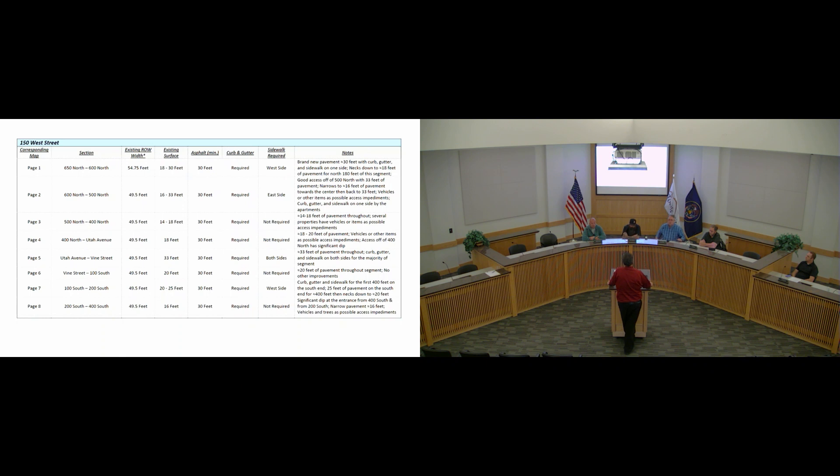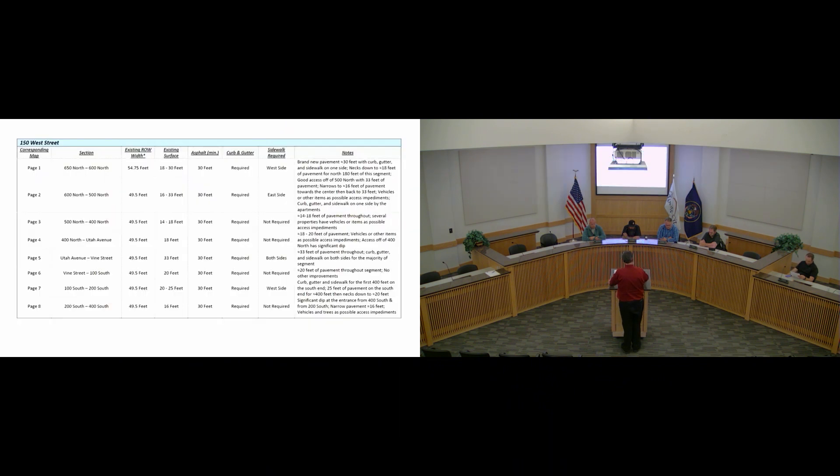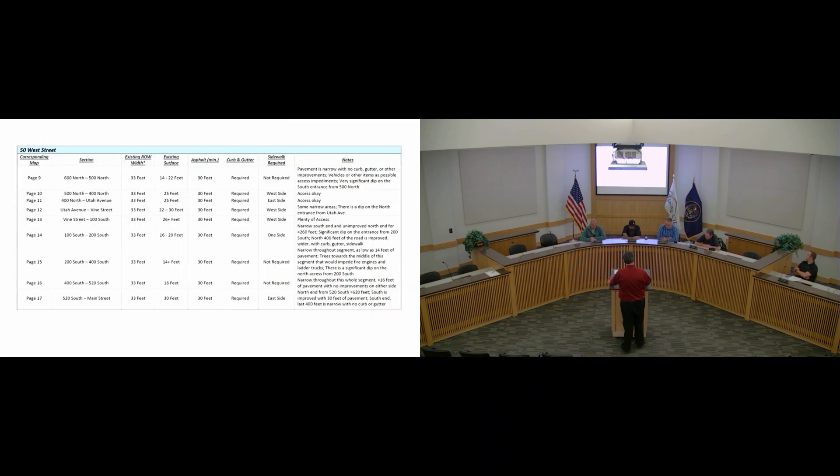So when somebody comes in and wants to build a house in one of those areas, once we have this table codified, we can tell them this is what you need to do when you build your house or subdivide your property. The curb and gutter will help with stormwater management, we'll have sufficient asphalt width for emergency vehicles, and the roads will gradually be improved as development occurs. The survey done by public works and the fire department shows the right-of-way available and the encroachment that's occurred.